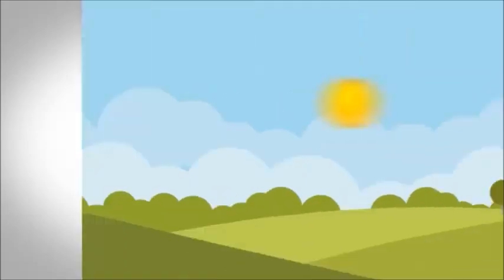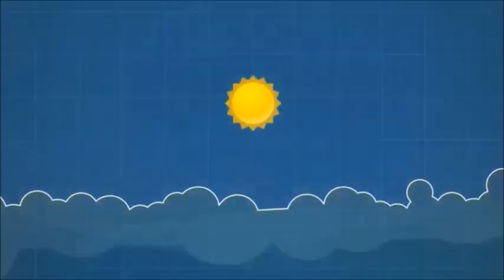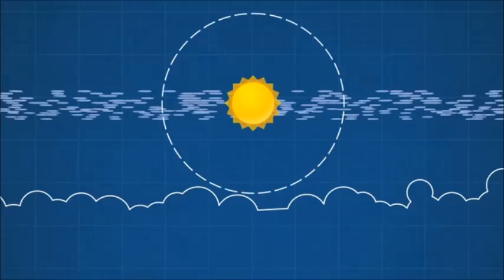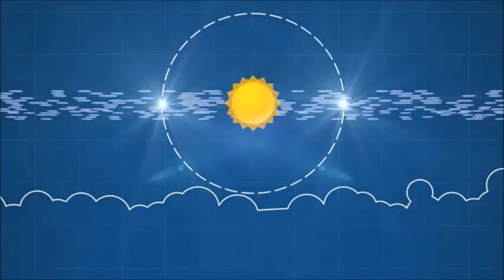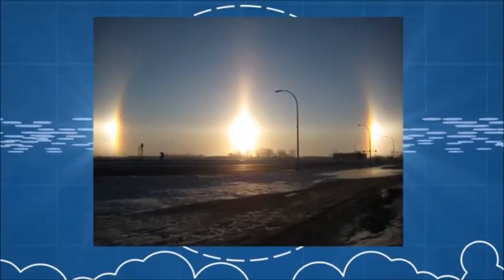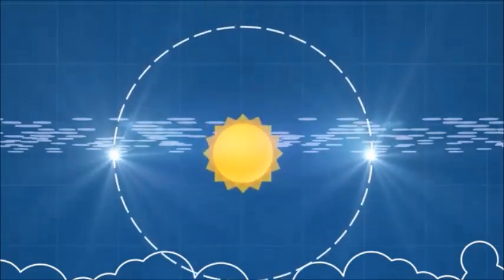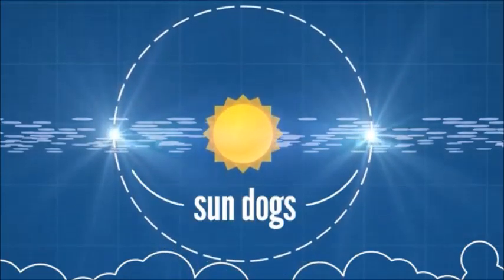Instead of prisms, some ice crystals end up like six-sided frisbees. And just like autumn leaves, they tend to fall with their flat sides down because of air resistance. This means that close to the horizon, those crystals are oriented the same way, which creates more concentrated refraction in very specific spots. It can look like there's three suns. And because these fake suns obediently follow their solar master through the low sky, we call them sun dogs.